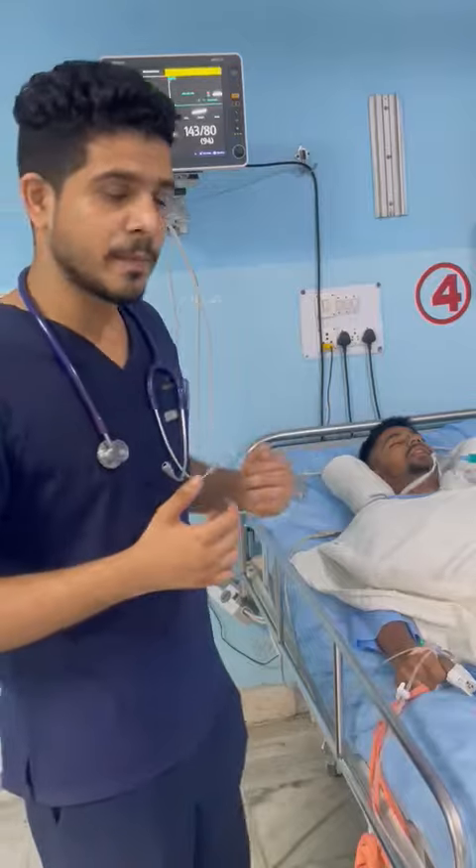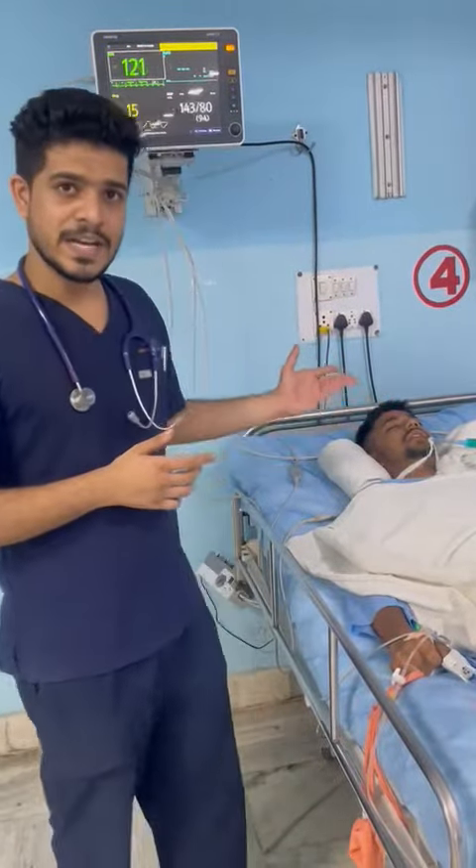We decided to electively intubate the patient. As you can see, the patient is now intubated.